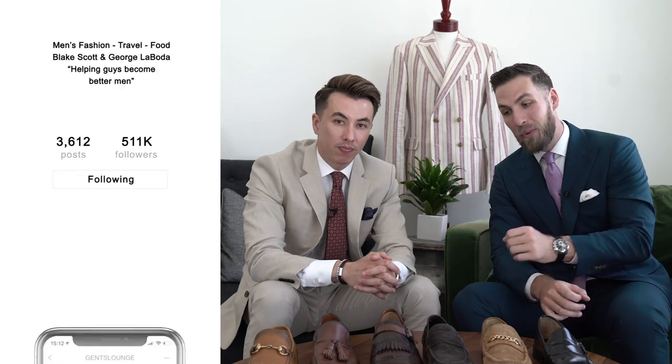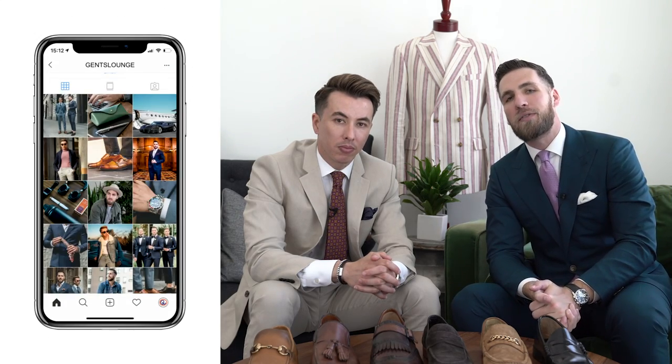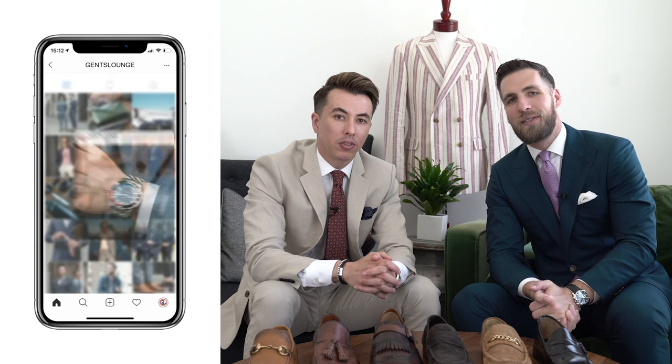That pretty much wraps up the video. These are the types of loafers every guy should know. Be sure to hit that subscribe button so you get notified when we release our tassel loafer-only video — it's going to be a good one. If you haven't followed us on Instagram yet at Jen's Lounge, give us a follow and drop us a comment. Cheers, guys.